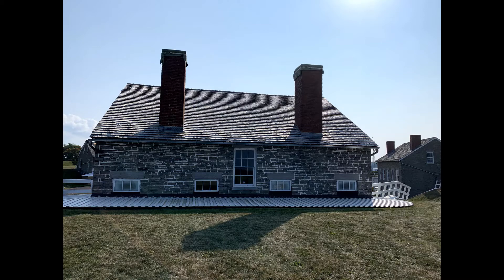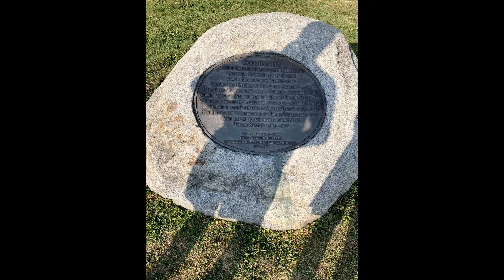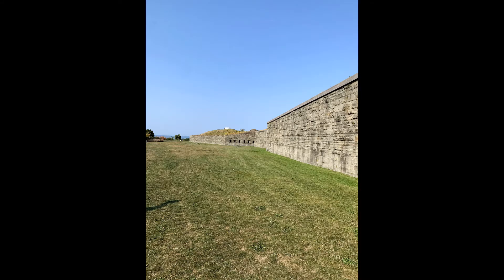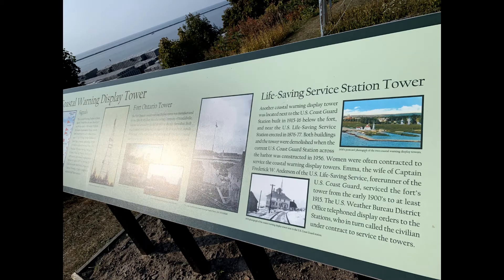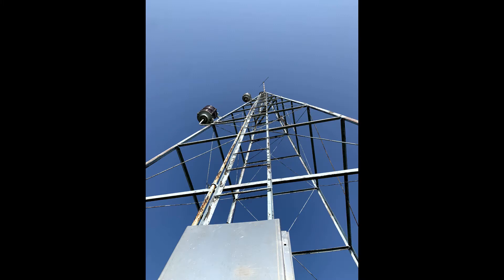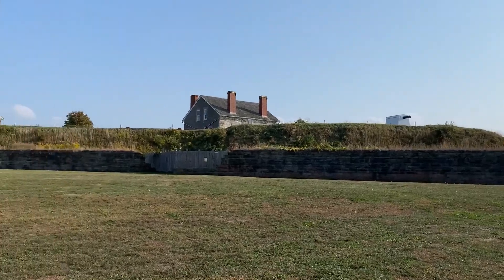When you exit the fort there's actually a lot to do even if you're not planning on going inside and paying. This is a state park so you can access it for other reasons beyond just the fort. There were a bunch of interesting structures and signs outside — one structure was referred to as the coastal warning tower, which has been standing for decades, and there's a sign that gives a whole history of it.